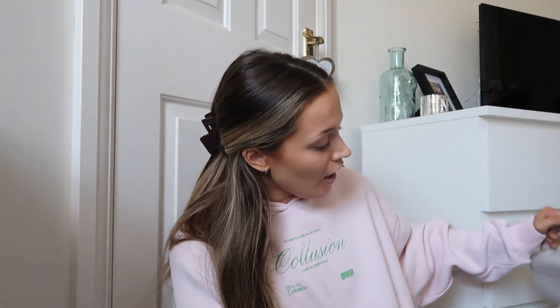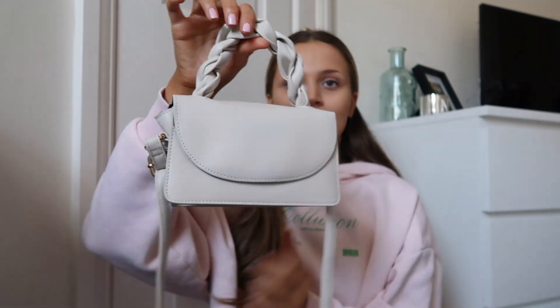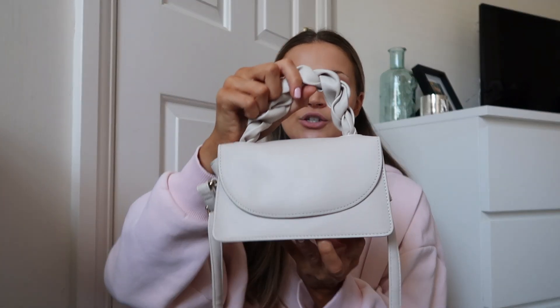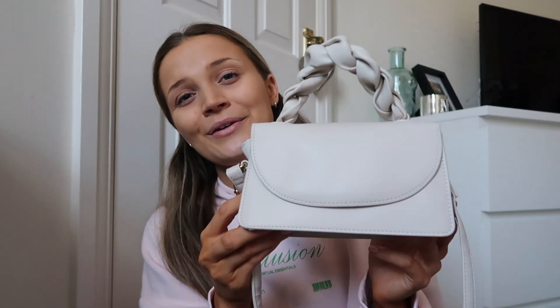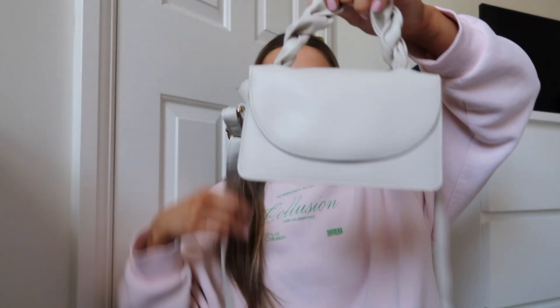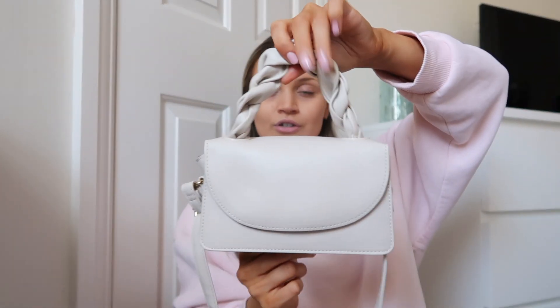Moving on to accessories — firstly I have this little bag. I can't remember if I included it in my last Primark haul but they still have them in a million and one colours. It's just a really sweet bag — it has a crossbody strap, which is probably how I would wear it. Not too much storage in there, but a great little going-out bag.